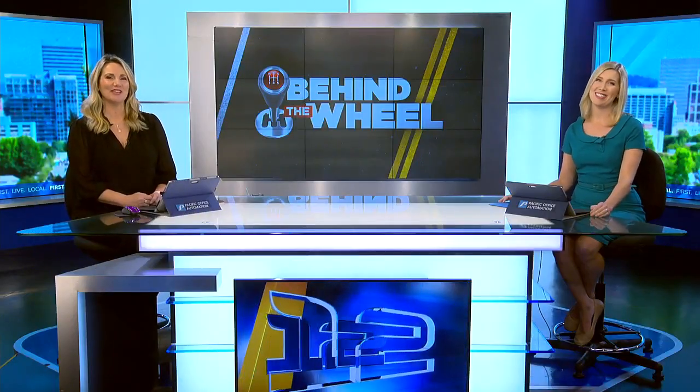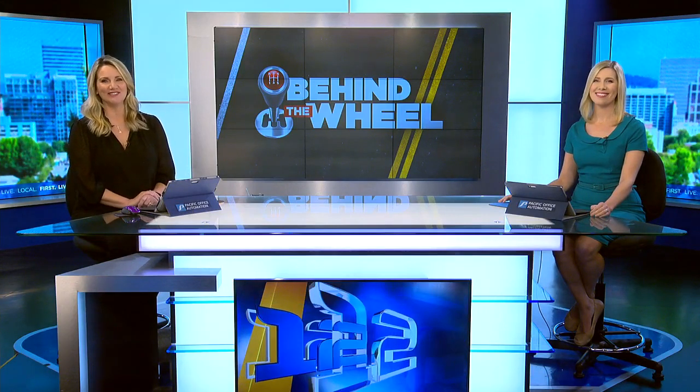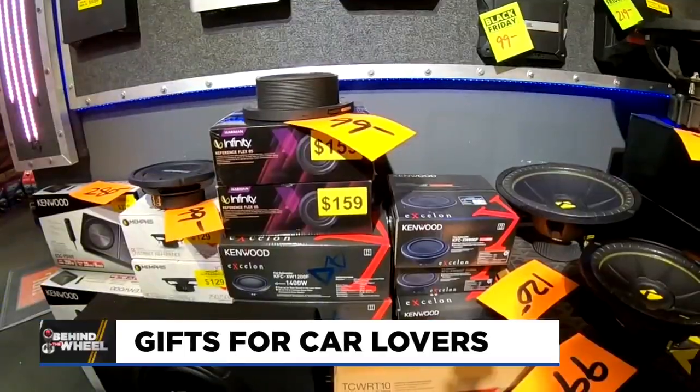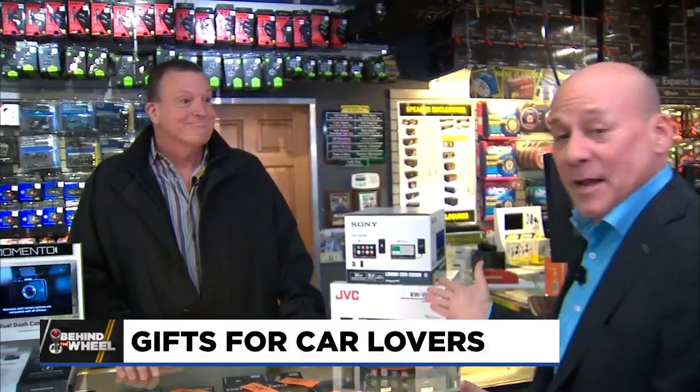It's time to go behind the wheel with Tony now for some holiday shopping ideas. This morning he has a look at the top five hottest gadgets for the car lover in your life. Blaine is the man at Outrageous Audio. What is coming in at number five?